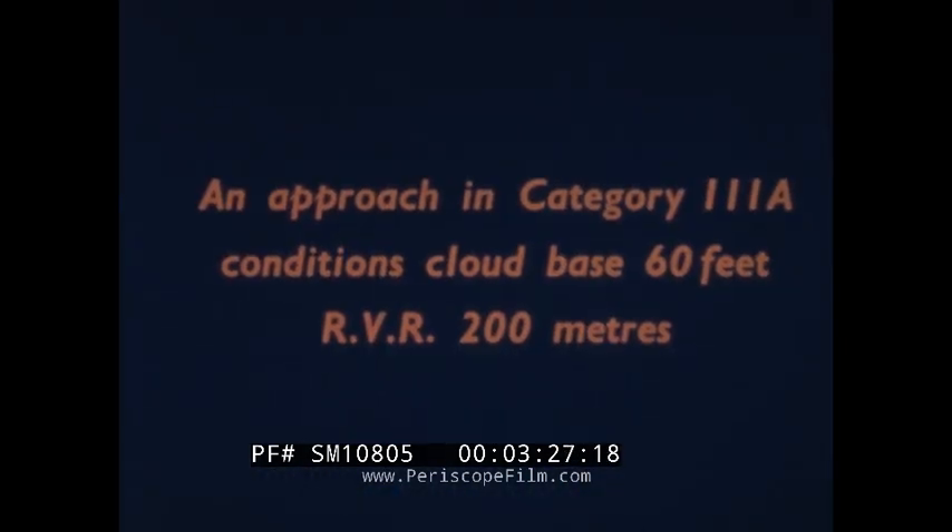Cloud base 60 feet, runway visual range 200 metres, category 3A. Conditions are even worse. The pilot must rely on automatic approach and landing procedures. In low visibility, the pilot is dependent on instruments and systems now being devised and developed by British industry, backed up by the most advanced research.